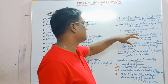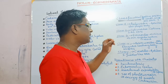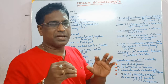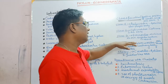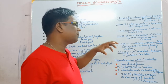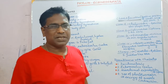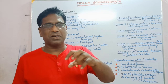Ophiuroidea — the example is Ophiura. Class 3 is Echinoidea, and the example is Echinus. No arms are present; it is a very beautiful organism. One important characteristic feature of Echinus is the presence of Aristotle's lantern.